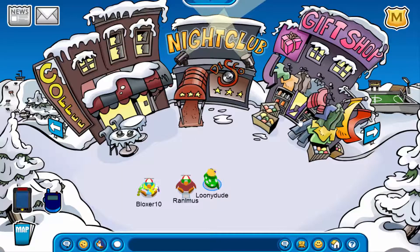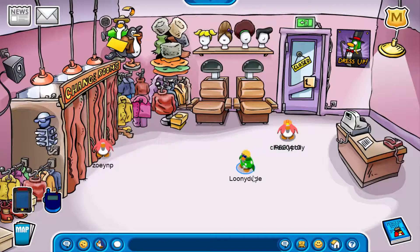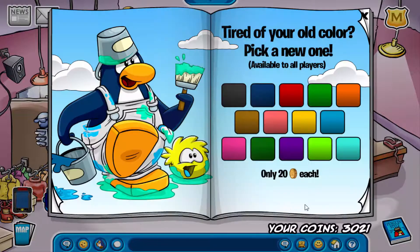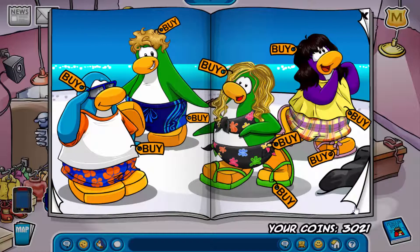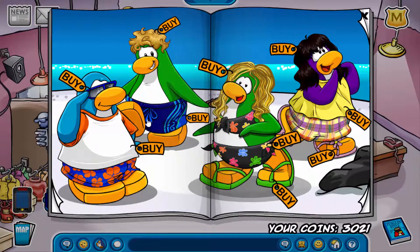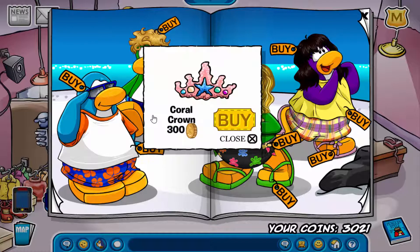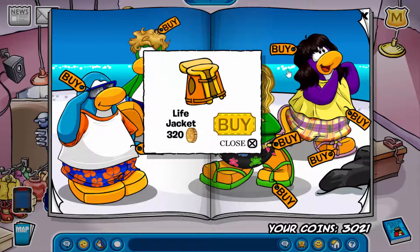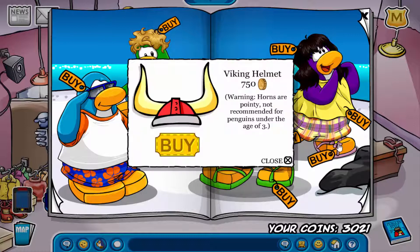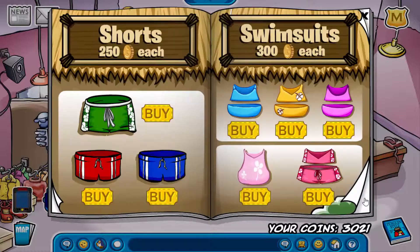Now I'm going to show you the July 2017 Clothing Catalog Cheats. On the first page, the first cheat is on top of this penguin's beak, where you can get the red sunglasses. The next one is on the tie of this penguin's bathing suit, where you can get the coral crown. The next one is on the water by the purple penguin's hair, where you can get the life jacket. And the last one is on the flower of that penguin's sandal, where you can get the Viking helmet.